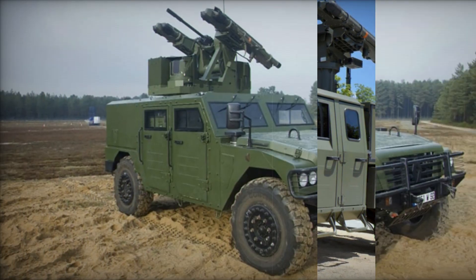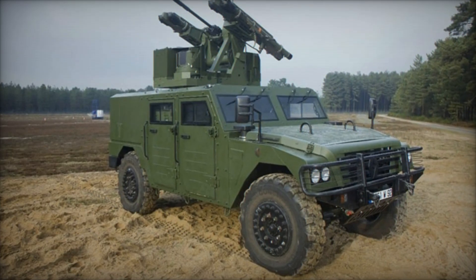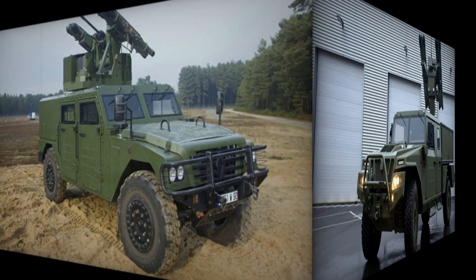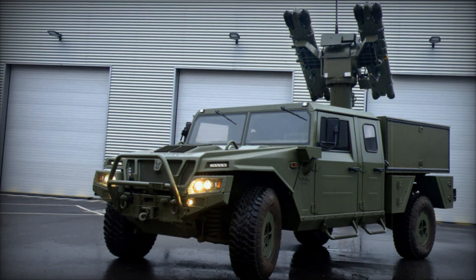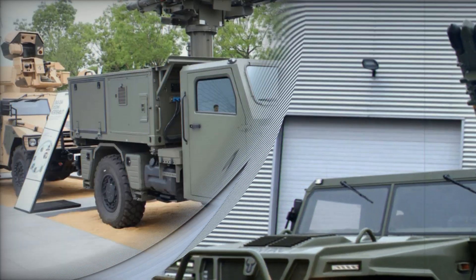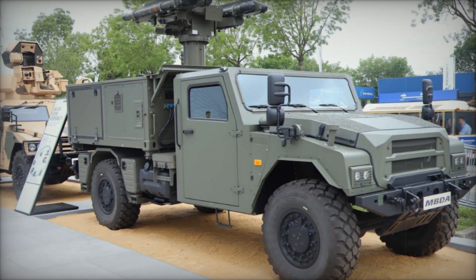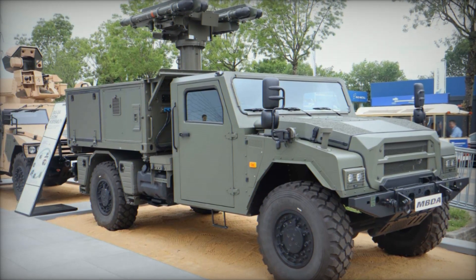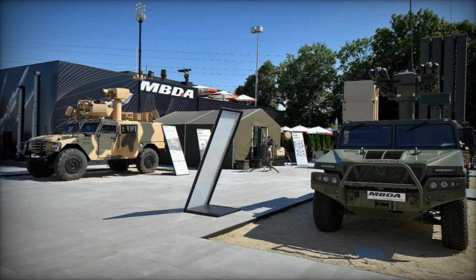The Mistral Atlas RC missile system is not only effective but highly adaptable, whether deployed on light vehicles for rapid reaction or heavy armored vehicles for defense. MBDA's Mistral Atlas RC is set to become a crucial asset for air defense forces worldwide, offering a versatile, high-performance solution to counter the growing threat of aerial attacks in today's complex and fast-evolving battlefields. With its advanced features and proven capabilities, the Atlas RC is shaping the future of mobile air defense.